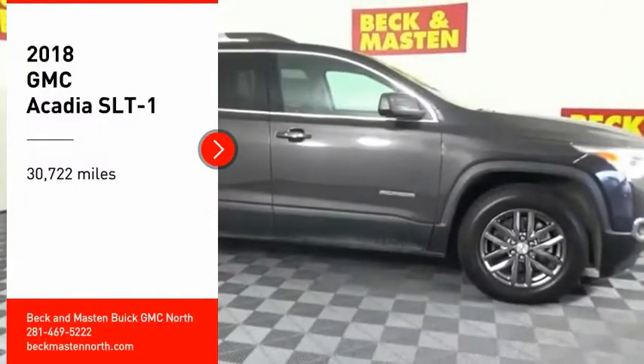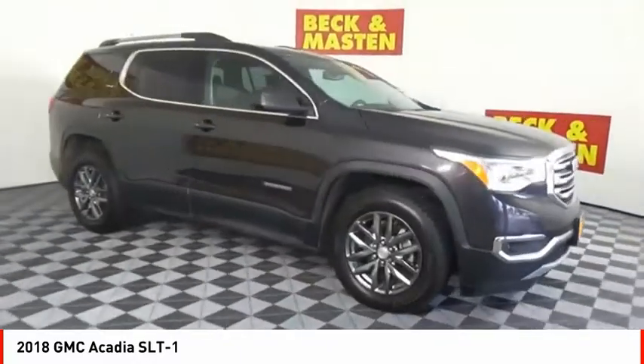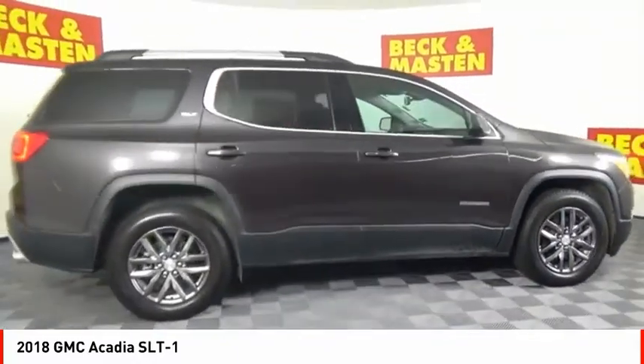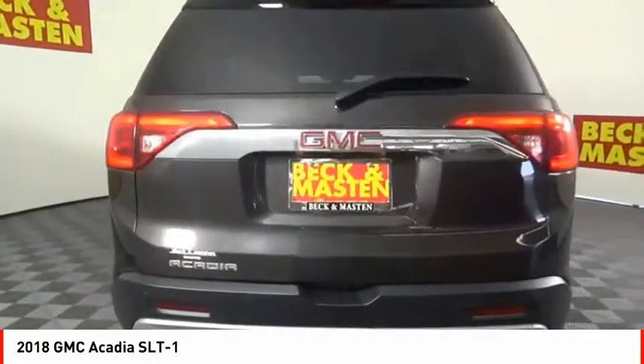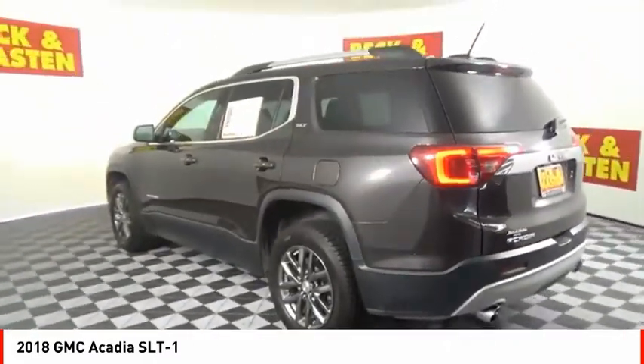We are pleased to show you the 2018 Acadia. The GMC Acadia has great capability coupled with exceptional safety, offering better highway fuel economy than any other eight-passenger SUV, advanced technology, and thoughtful ergonomics. The Acadia is a premium utility that rejects compromise.